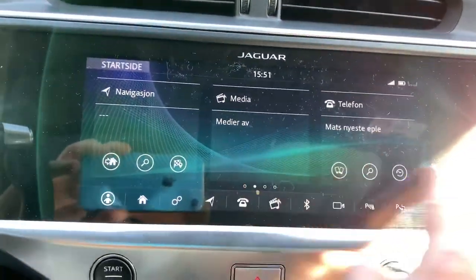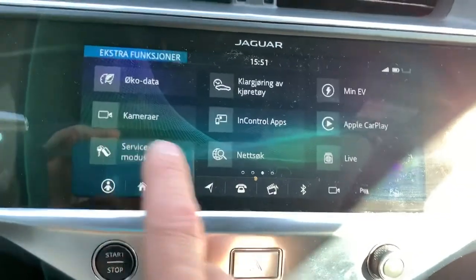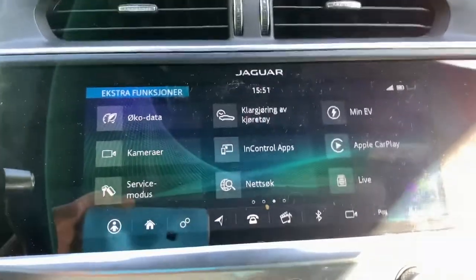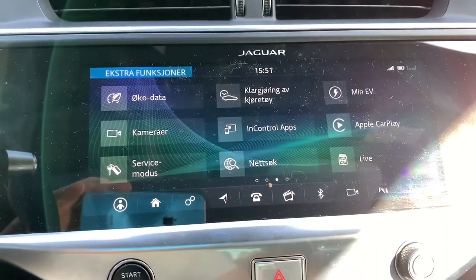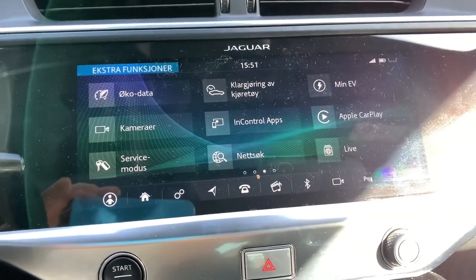Here of course you have the infotainment system. This system got a lot of flak for being slow and dimwitted. Either they've done something to it, or it was just reported to be worse than it is, because it's actually quite okay.